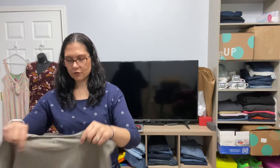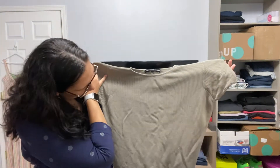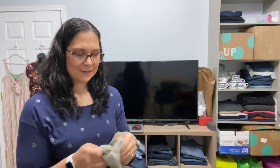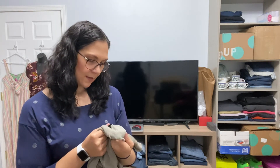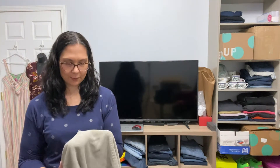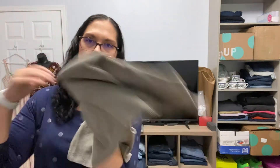Linda Allard, Ellen Tracy — this is a top with a crunchy material. It says 100% silk, though. When I think of silk I think very fine and soft, but this is not really fine or soft. There is a stain on the front. I don't know how you get stains out of silk, so I probably won't list this.